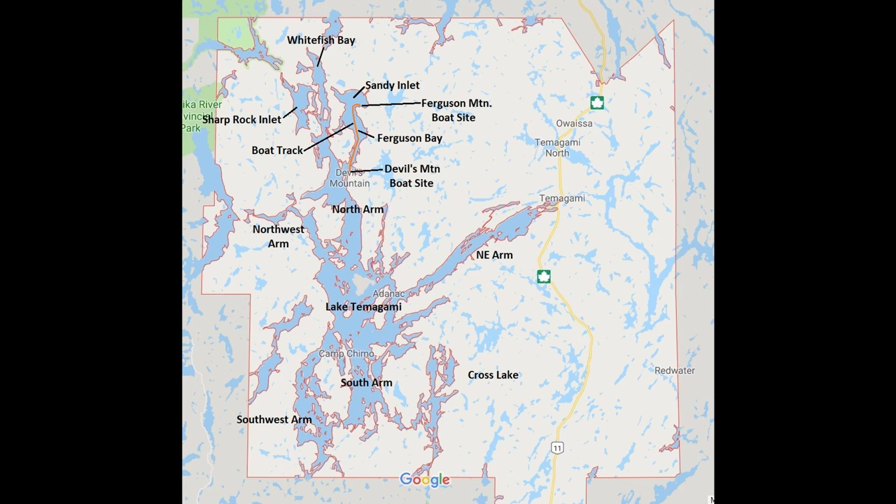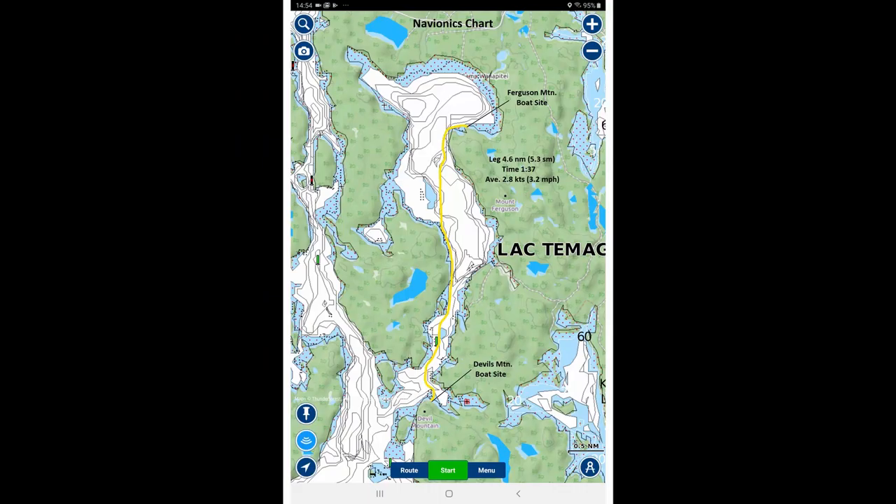This is the area map of Lake Tomogamy — you'll see the north arm there. The route for today is in orange — the track goes from Devil's Mountain boat site up through Ferguson Bay into Sandy Inlet to the Ferguson Mountain boat site, where I'll be stopping for the day. This is another map showing the marine chart with the depths, going from Devil's Mountain up to Ferguson Mountain. The track there is in yellow.